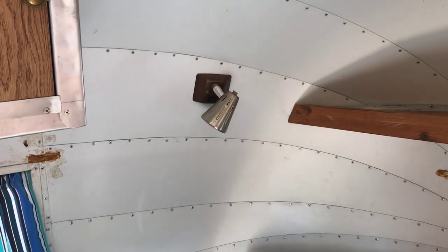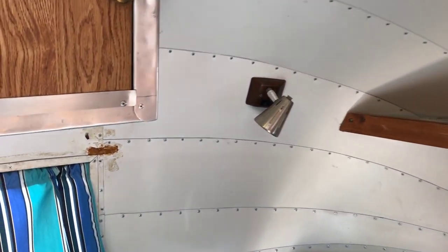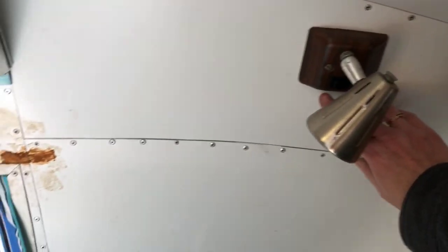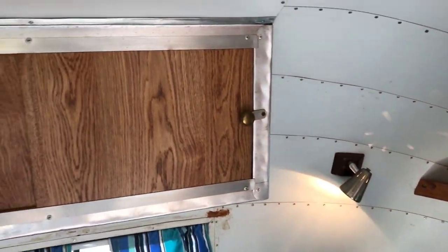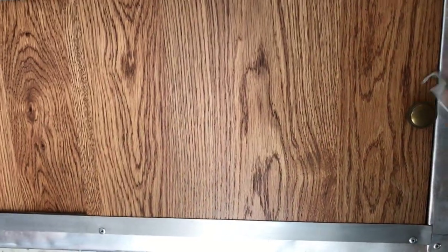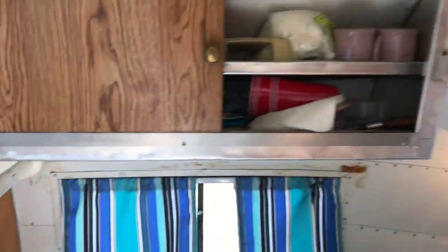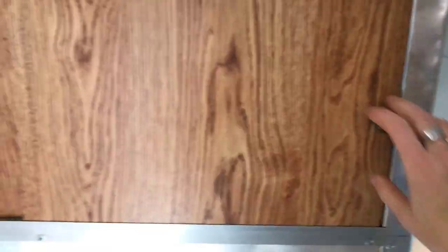There are a couple of windows with shelving above them, some of the older-style light fixtures, and cabinets where we keep most of the plates and cups. The cabinets lock down for travel so they don't accidentally open.